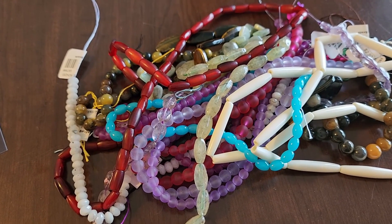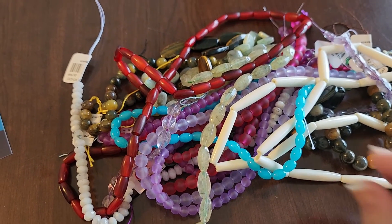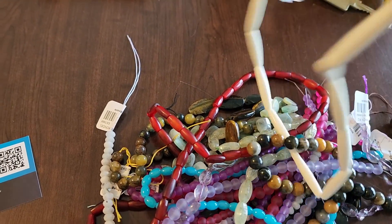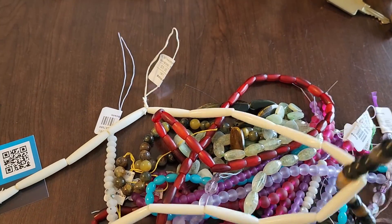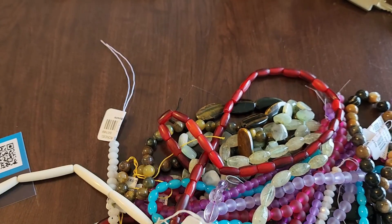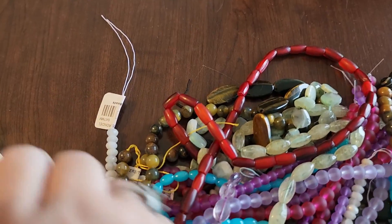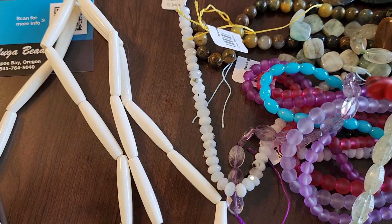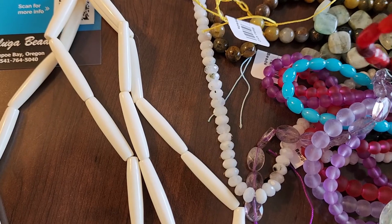So folks, this is what I got from Beluga Beads. We have some white bone beads here. There are the white bone beads, and then we have some red bone beads.